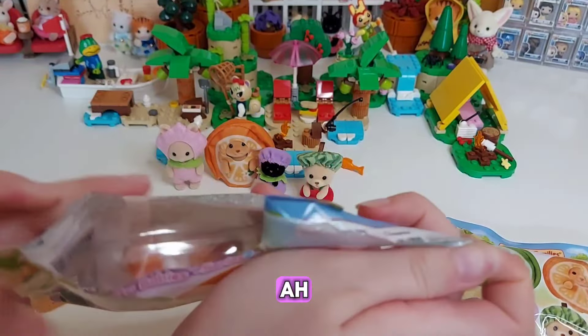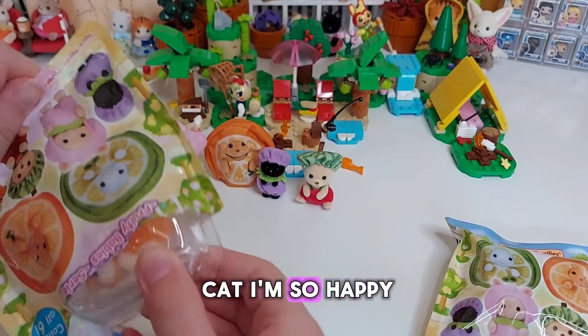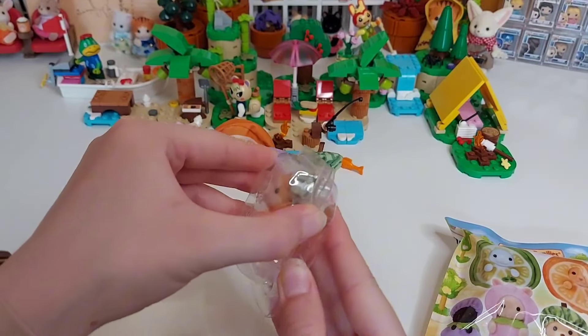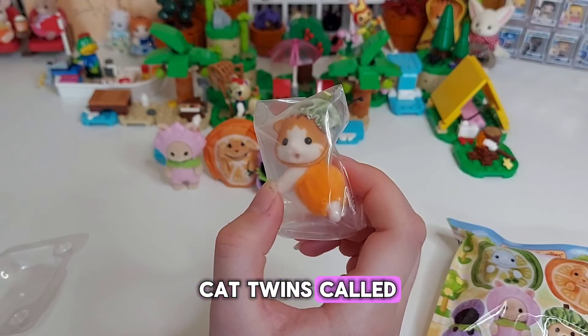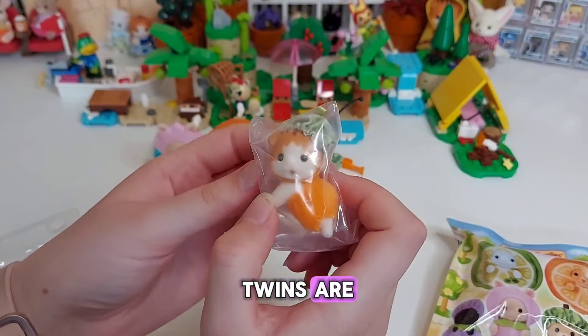Two left — it's just the lime elephant and the melon maple cat. It'd be very lucky if they were all different. It's the melon maple cat — I'm so happy! This is going really, really well.